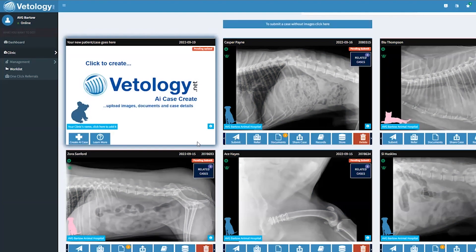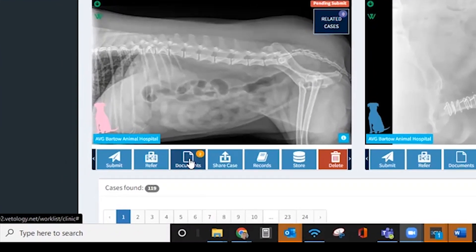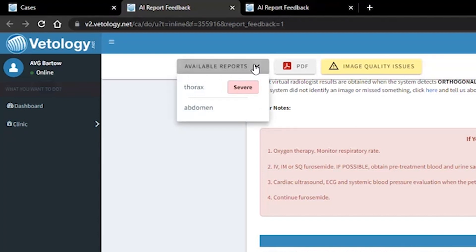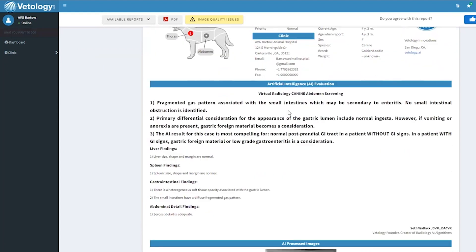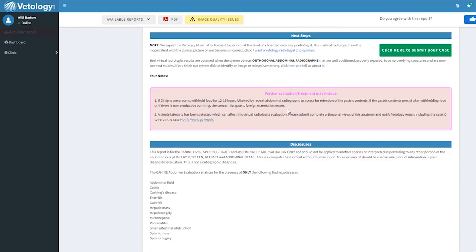Log in from any computer. Once you've X-rayed a patient, AI reports are generated automatically in less than five minutes and will be located in Documents. If there are multiple reports, select Available Reports, and you can easily toggle through to the abdomen or thorax regions to see the images evaluated and the findings. The AI software reports whether radiographs are normal or abnormal and has a 92% agreement rate with radiologists.